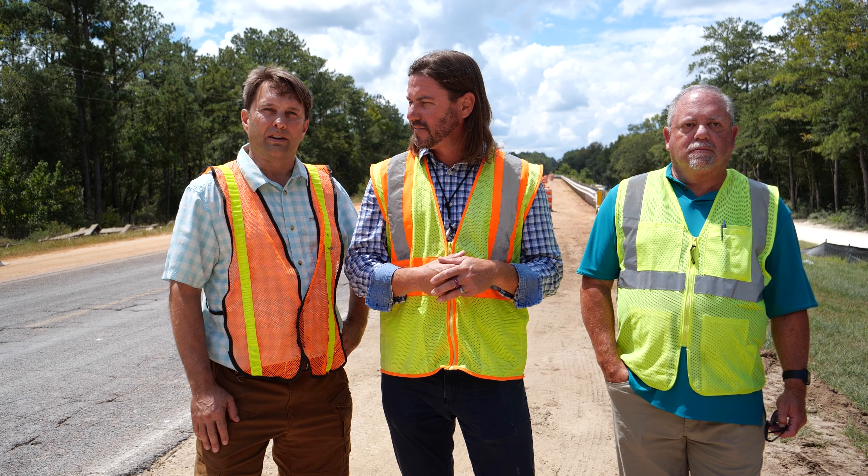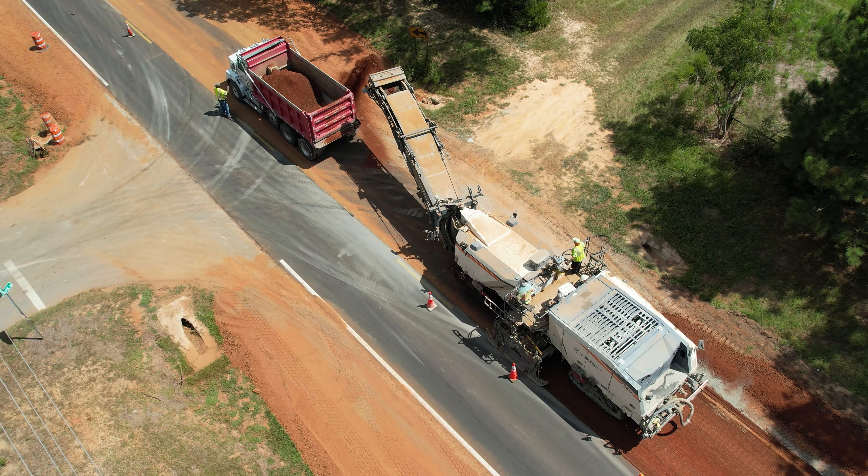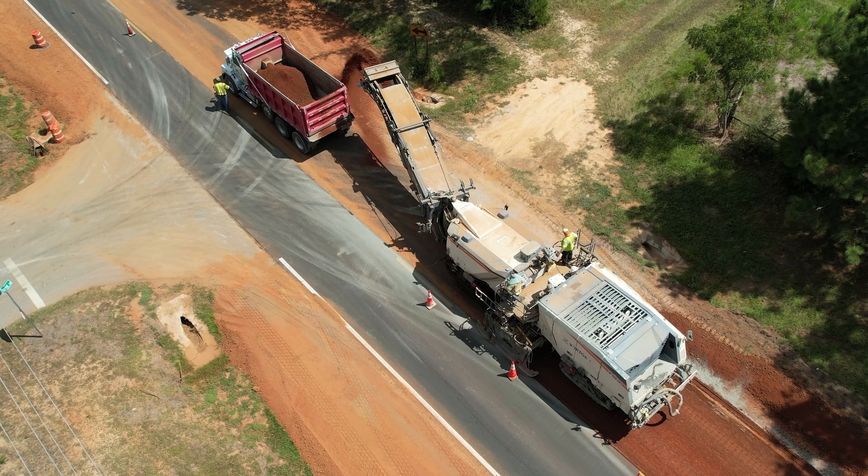Sure. We've taken a roadway that's met its service life and we're doing what's called a full depth reclamation. We'll take the existing roadway base, grind it up, add some cement to it to make a nice new base, and then we'll add asphalt on top of that. I'll let Steve talk a little bit about the actual widths and everything that we're going to get out of this new roadway.